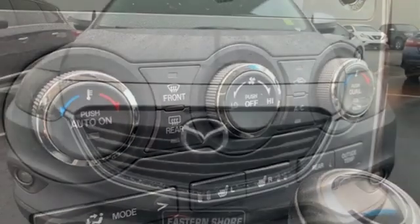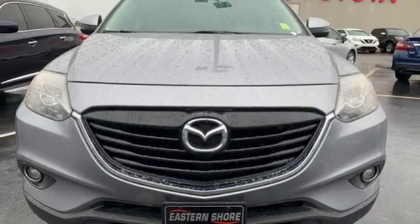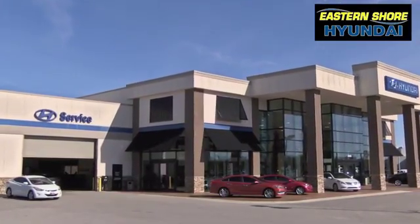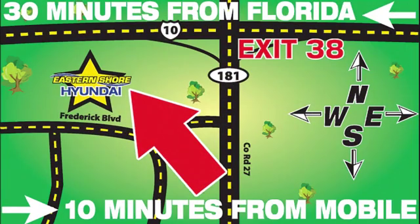For all the things that drive you, there's Mazda. See it for yourself when you take it for a test drive. Come see the selection at Eastern Shore Hyundai today. We're easy to find at 29736 Frederick Boulevard in Daphne, Alabama, off I-10, exit 38 in the Eastern Shore Plaza.